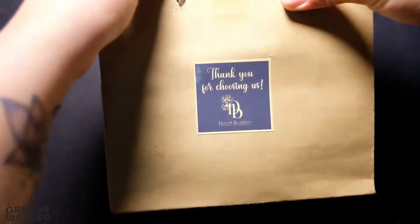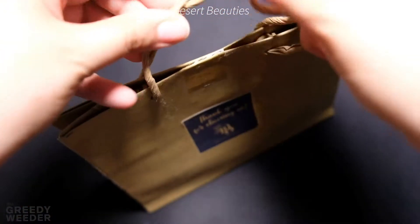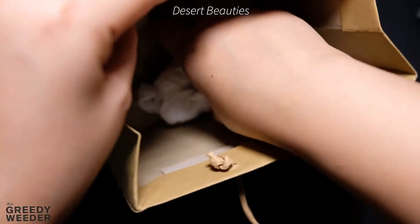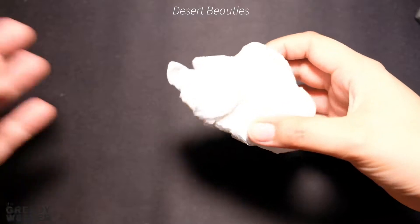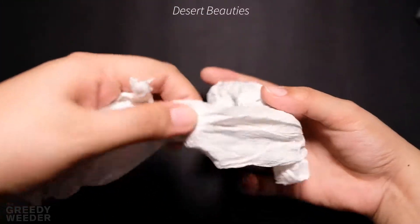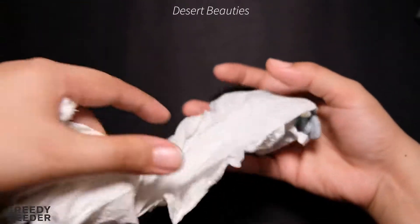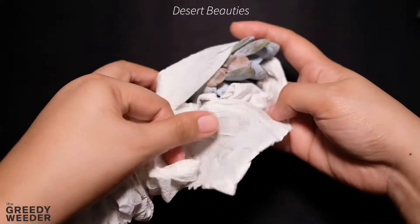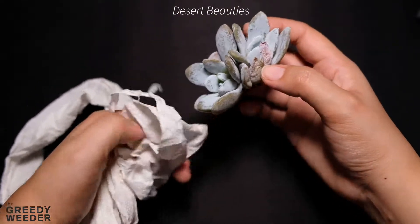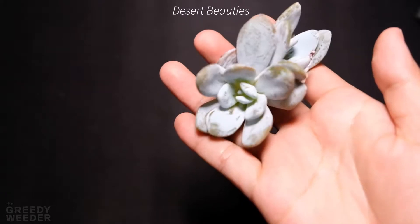My second seller is Desert Beauties. I've already ordered tons of Korean succulents from Desert Beauties. If you've watched my previous videos, I have an unboxing of many plants from Desert Beauties which cost me around more than 5,000 pesos. But this time I only ordered one lawi. What I love from Desert Beauties is that they ship quickly, and you don't need to pay even on pre-order until the plants are already there. So you only pay when your plants arrive — no advance payment needed. Unlike Urban Flora, where you have to pay in advance.